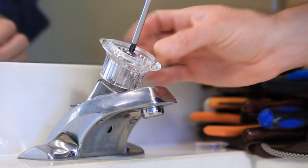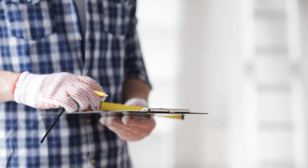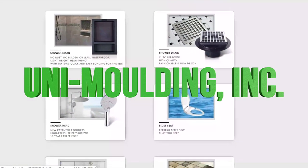Are you a home builder, a plumbing supply outlet, a handyman who installs bathroom fixtures, or someone handy with tools and do-it-yourself projects? We are Unimolding Incorporated. We sell bathroom niches, bathroom drains, and bathroom shower heads.